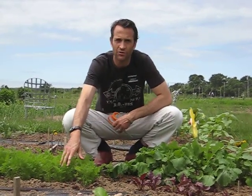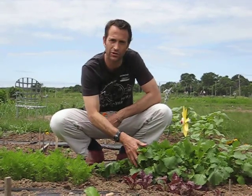Today I want to show you how different root vegetables grow. I've got carrots here, beets in front, and then turnips back here.